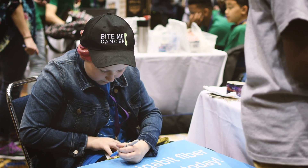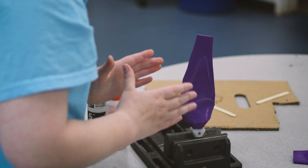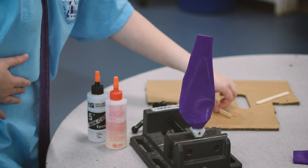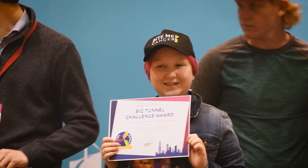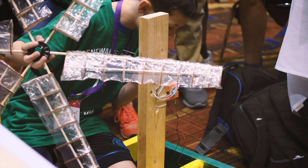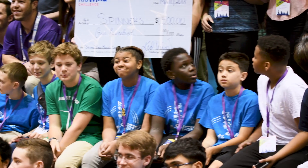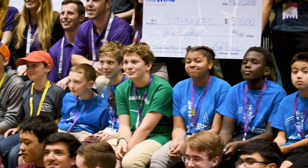I learned how to manage time when working on big projects and how to take it one step at a time, because a turbine doesn't happen in a day. I learned that different gears work better in different tunnels, and it's okay to make changes at the last minute before going into a tunnel — and it's okay if your blade falls off.